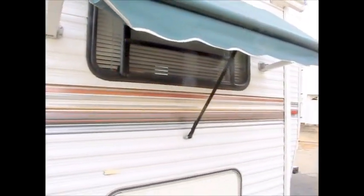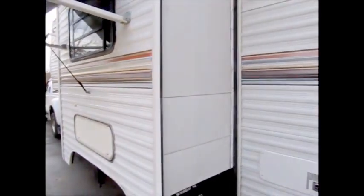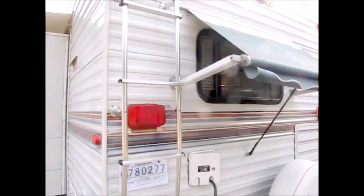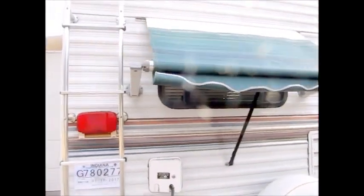This one has a hydraulic slide — not an electric slide. It runs off a hydraulic motor. It also has the awning over the slide.